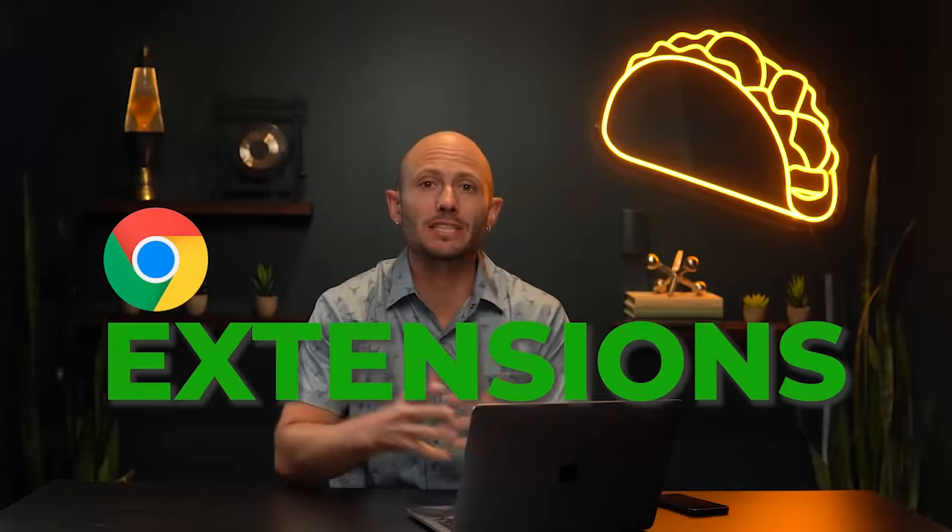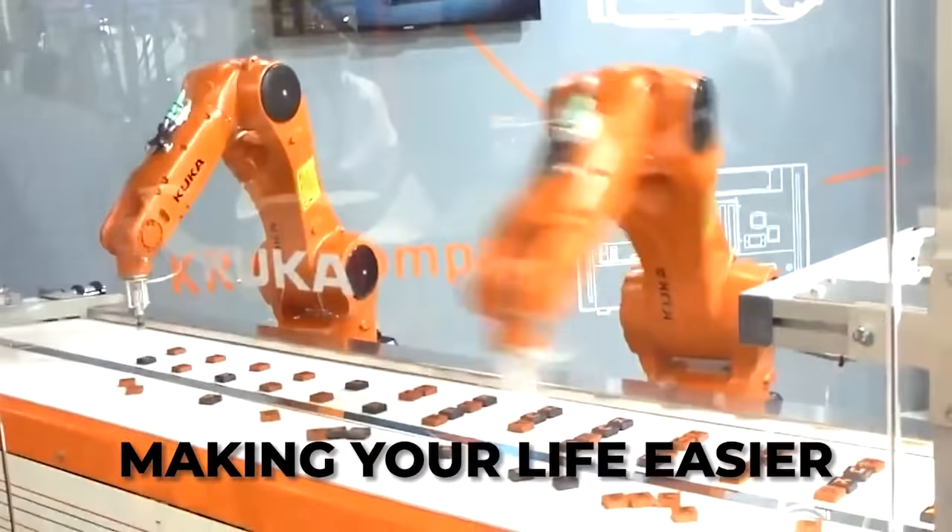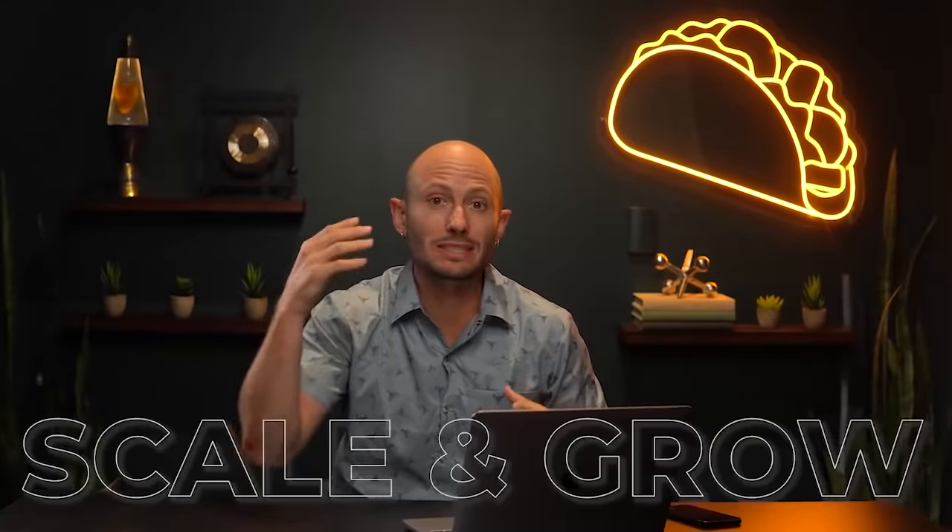Today I'm gonna go over my favorite Chrome extensions for entrepreneurs. These are extensions for screenshots, video, making your life easier, scraping, contacting people, and a lot of other ways that you can scale and grow your online business. Let's check it out.